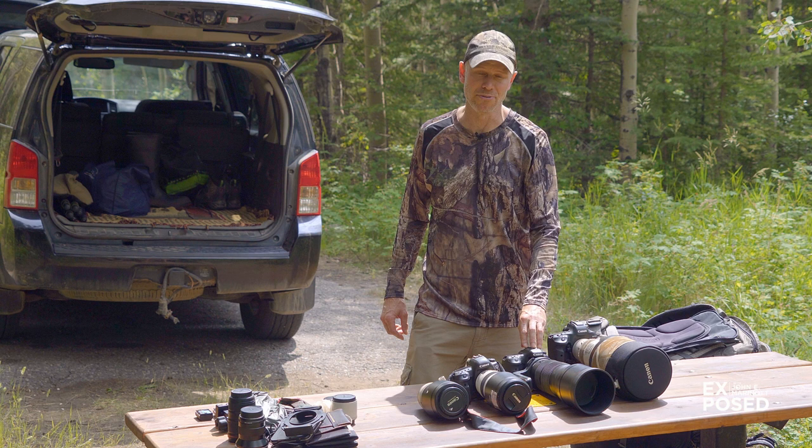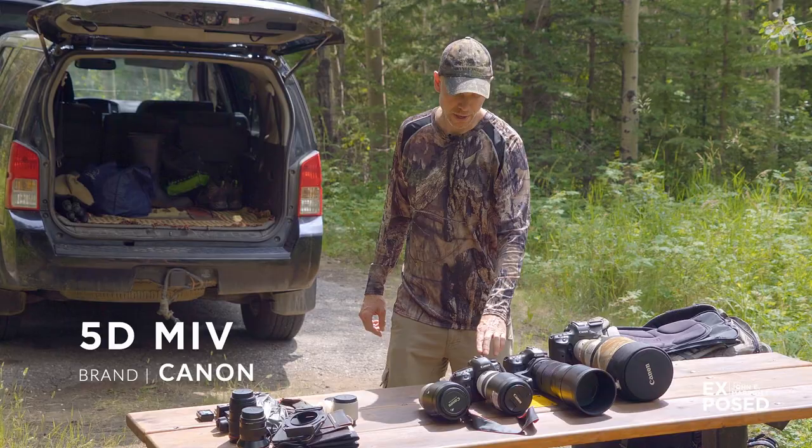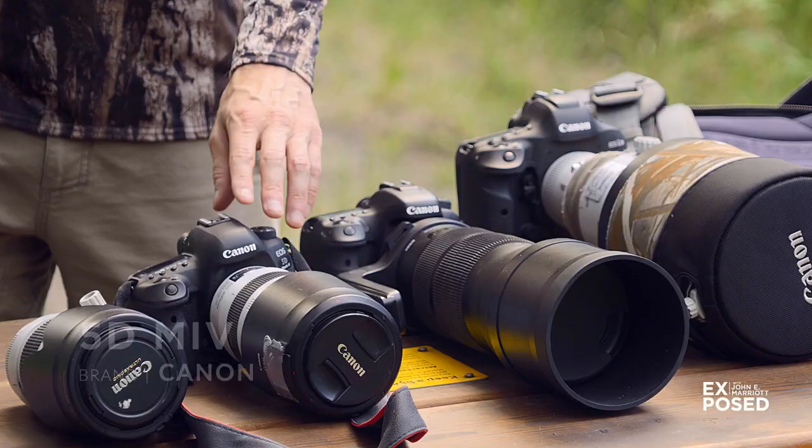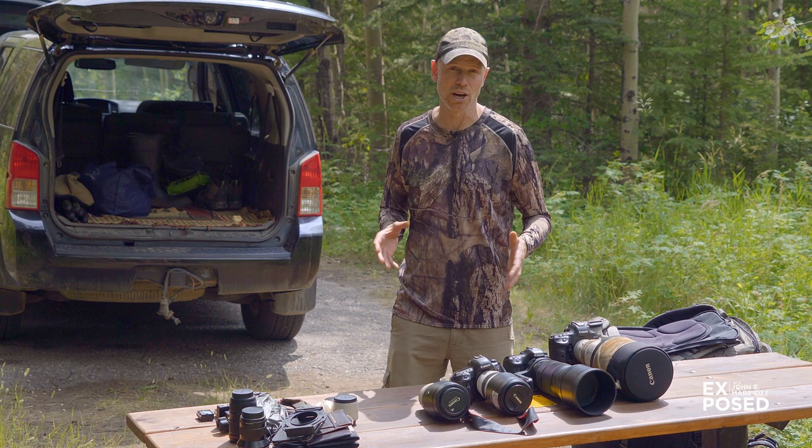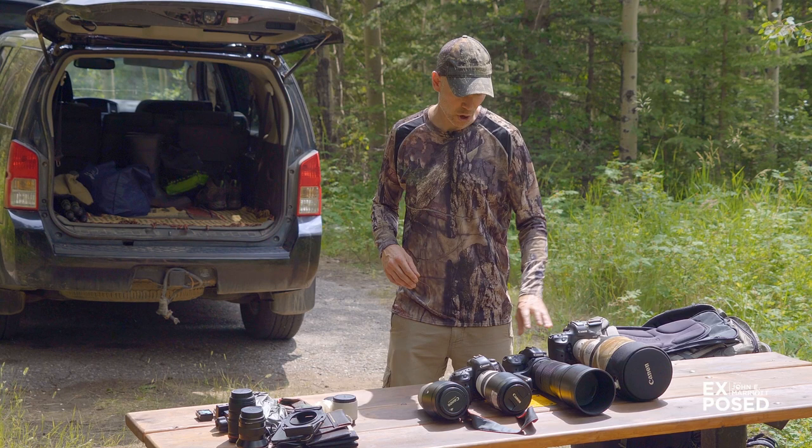My other camera is my Canon 5D Mark IV, which probably provides the best files of all. It's the one I like using the most, but it's not quite as great for fast action sequences as the 1DX Mark II is. So when I go on any kind of a trip I have to decide between two of the three, and it's almost always the 7D II that gets left home.